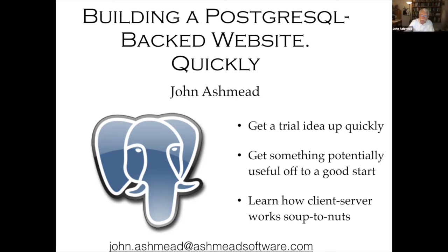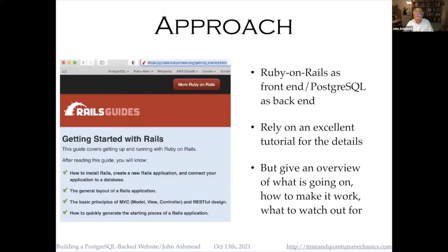I'm looking forward to doing this talk. I learned a lot putting it together, and I hope you'll have some useful takeaways. Our objective is to learn how to build a Postgres-backed website quickly. You might want to get a trial balloon up to see what happens, or you might be at the beginning of a venture and want to get started without doing too much work, or simply want to know how client-server works soup to nuts. We'll take you off to a good start on all three goals.